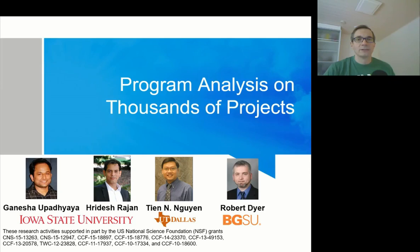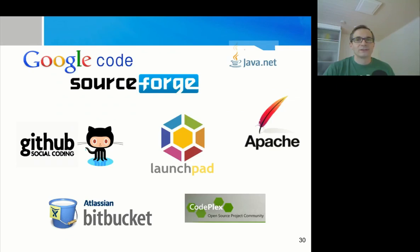With permission, these slides are being used from professors from the United States. Their work is on program analysis on thousands of projects. Currently there exist multiple hosting platforms for open source systems.